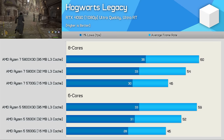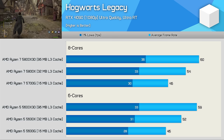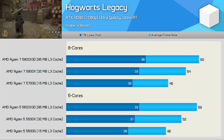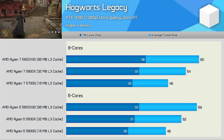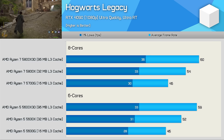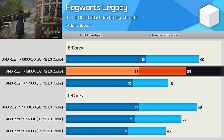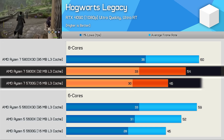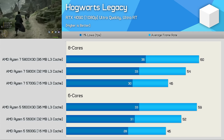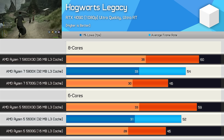Moving on to Hogwarts Legacy, tested with ray tracing enabled, and this seems to almost break CPU performance in this title. Although the game becomes very CPU limited, adding more cores doesn't solve the issue or even help — all three cache configurations deliver virtually identical results with either 6 or 8 cores. What does make a difference is cache capacity, and there appears to be no ceiling here. The 5800X was 17% faster than the 5700G, while the 5800X3D was 11% faster than the 5800X — a 30% performance increase going from 16MB to 96MB of L3 cache.